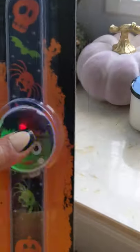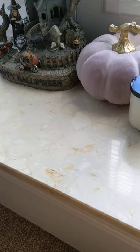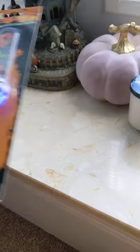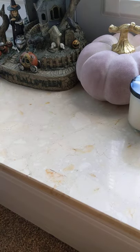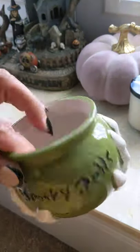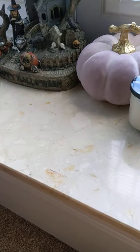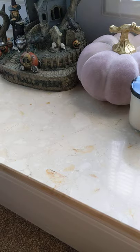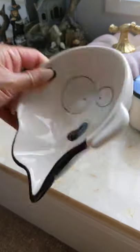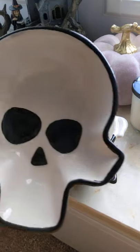Then I went to One Below and picked up a couple of these for the kiddos — they're little light-up snap bands and they were a pound each. That one reminded me a bit of Jack Skellington so the kids will like those. Also from One Below, this little spooky spell pot — I think these were £1.49 — I thought that was really sweet; I should put some little snacks in it. They also have these ghosty bowls and they were also £1.49.